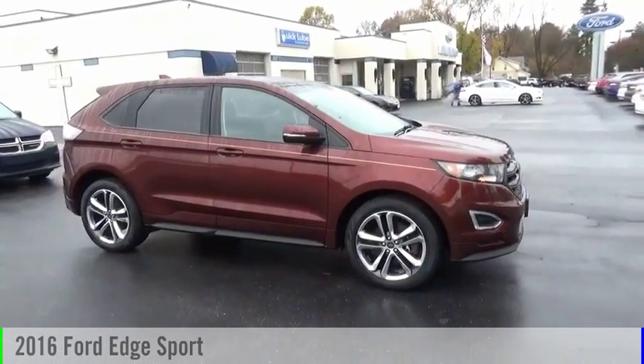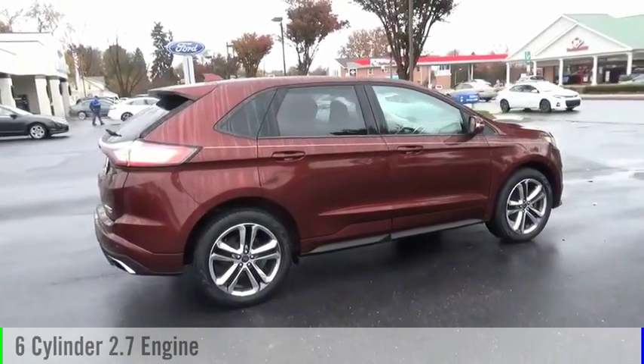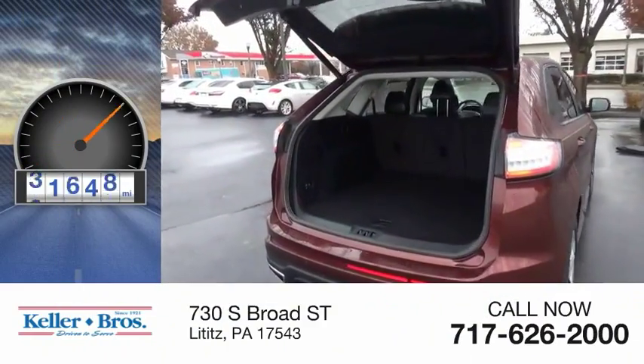You are going to love the 2016 Edge. This vehicle is powered by an all-wheel drive, 6-cylinder, 2.7-liter engine and comes with an automatic transmission. This vehicle has less than 45,000 miles.